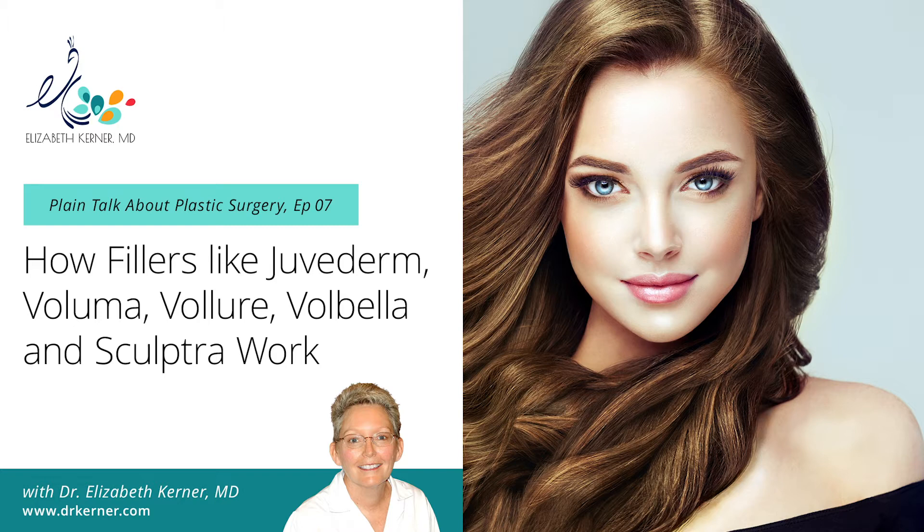Welcome to Plain Talk about Plastic Surgery, a podcast narrated by myself, Dr. Elizabeth Karner, giving you practical and down-to-earth information about plastic surgery operations, procedures, and other news of interest.